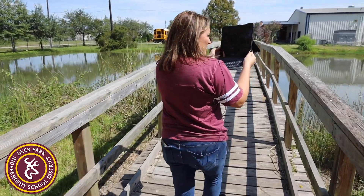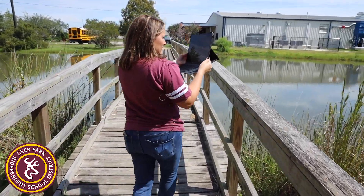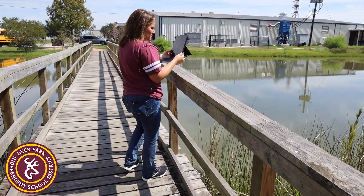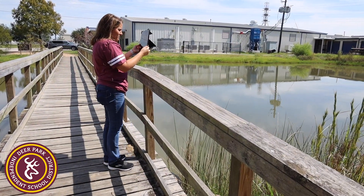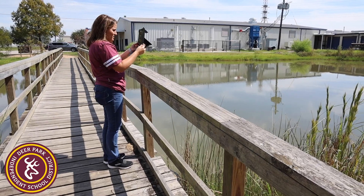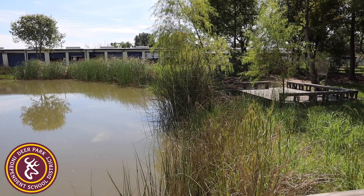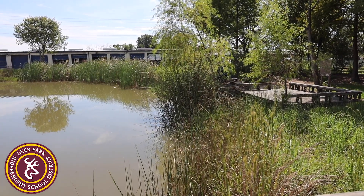Can y'all see the water? This is the wetland — another word that starts with a W. Do you see all the plants that are around the edge of the water? Something's moving the water over there. It might be a turtle.